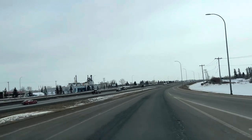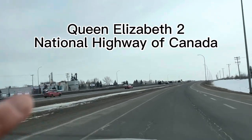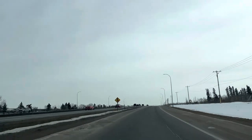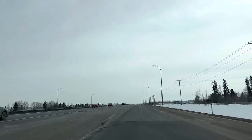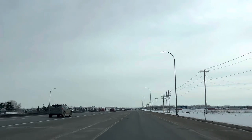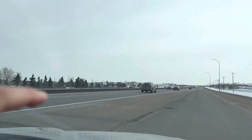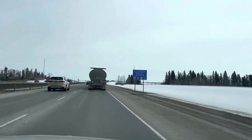This is Queen Elizabeth II National Highway from Canada, here in Red Deer. These are the streets from Edmonton to Calgary. This is the highway.